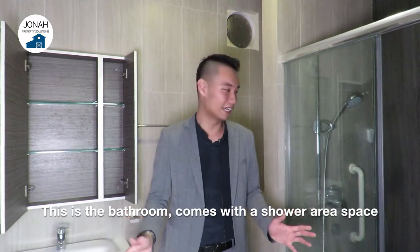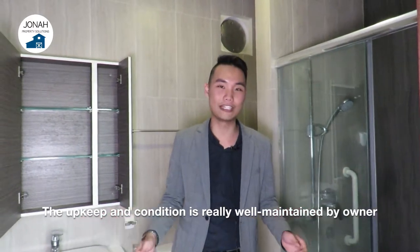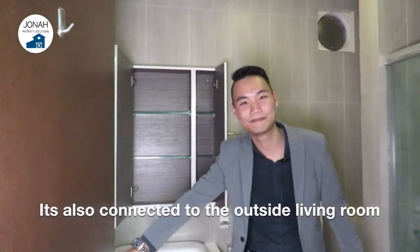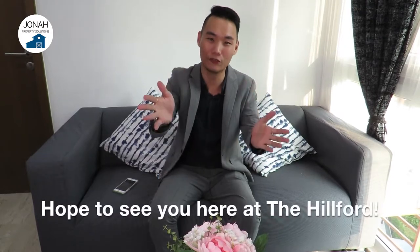This is the bathroom, which comes with a shower area and is really, really spacious. The upkeep and condition of this bathroom is really well maintained by the owner. This bathroom is not only connected to the bedroom but also to the living room. Juna Property Solutions is always happy to show you the place — just give me a call at the number below for an exclusive viewing today. Hope to see you here at the Hilford.